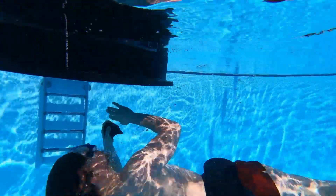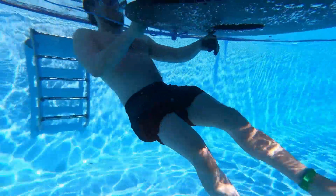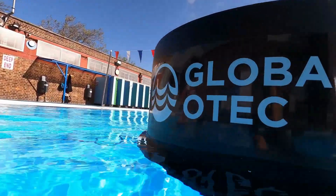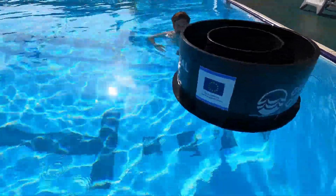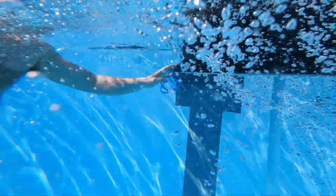On the 10th of May 2023, we tested our cylindrical hull OTEC structure and cold water pipe at Charlton Lido in South London. This was our first experience in the water with the structure, which allowed us to crucially validate the connection point in a relevant environment. We gained some vital insights that will inform the next iteration of our design, a really important feature of research and development projects.